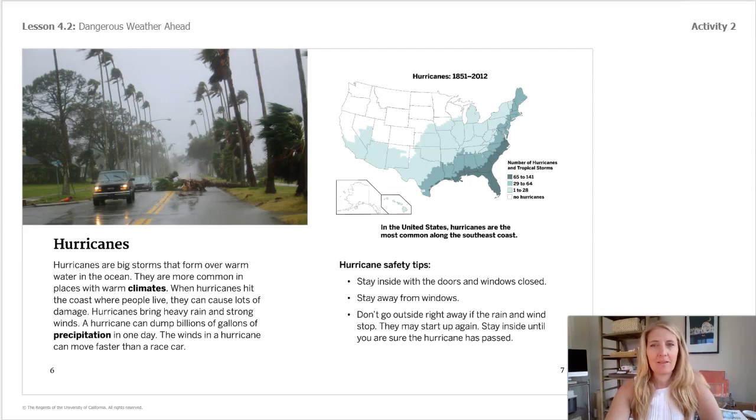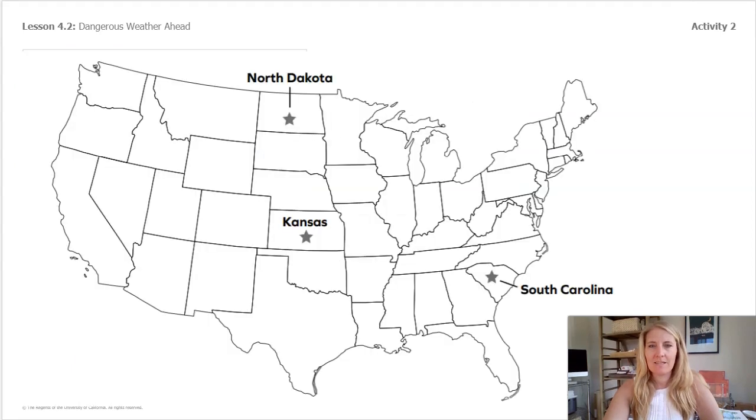The map key on the bottom right has colors that match the colors on the map. Those colors tell us how many hurricanes happened in each area. Each map in the book had a key that could help us understand it. We will use a few of these maps from the book to answer some questions on a new map that you see here.